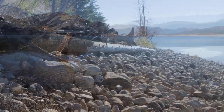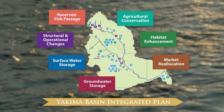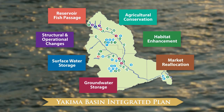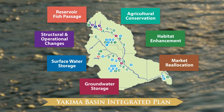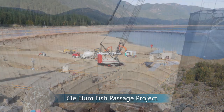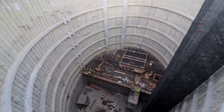The Cle Elum Pool Raise project is a component of the Yakima Basin Integrated Plan, which is a long-term ecosystem restoration project. The integrated plan has seven key elements, all of which are moving forward together to holistically address the basin's needs. The Cle Elum Pool Raise project will work in concert with the Cle Elum Fish Passage project to improve accessibility to habitat for salmon and steelhead.